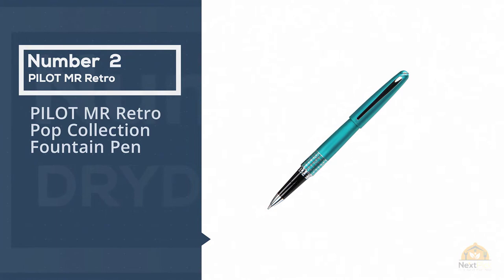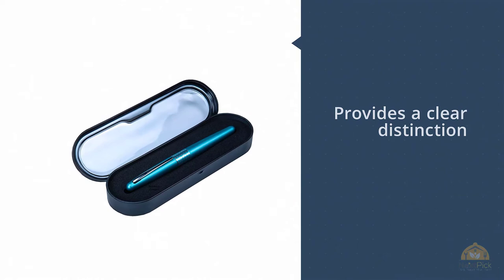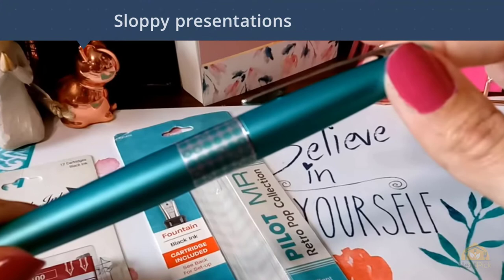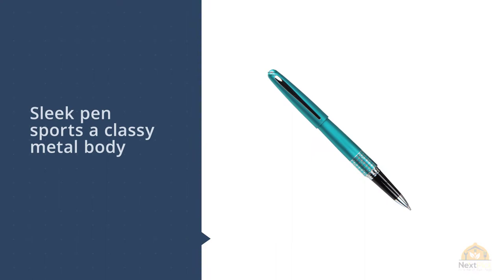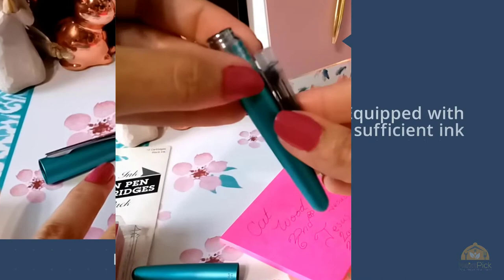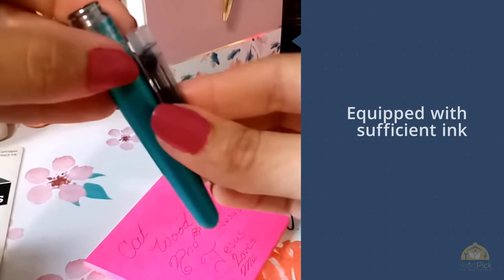Number 2: Pilot Mr. Retro Pop Collection Fountain Pen. The Pilot Metropolitan Collection Fountain Pen provides a clear distinction that would make anyone's writing stand out. Unlike other heavy pens with sloppy presentation and untidy ink spurts, this sleek pen sports a classy metal body that's still light on the hands. Designed with exquisite style and sturdy excellence, this fountain pen gets a big tick for its outstanding look and clean finish. The writing quality is practically excellent — it glides over the paper with a marble elegance that makes writing quite a breeze. Equipped with sufficient ink that won't easily dry out, the Pilot Fountain Pen ensures an uninterrupted, non-skip glide when writing.